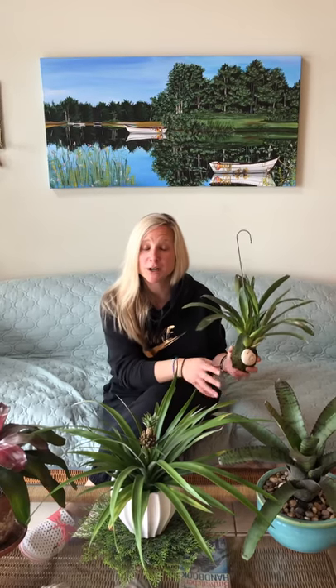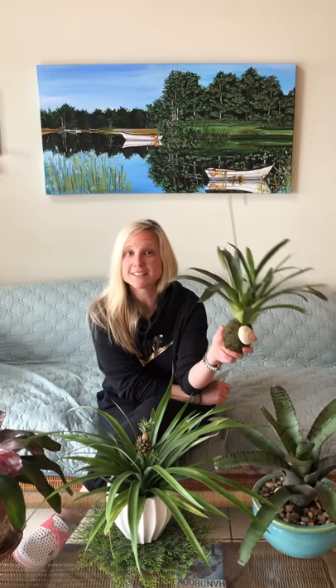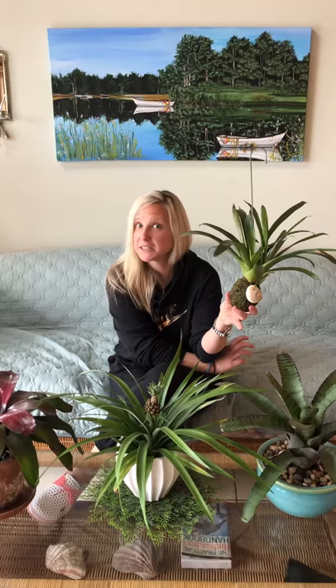Hi everybody and welcome to another day of enrichment. Technically it's the same day as the day I did the Calamondon Orange and Ponderosa, hence the outfit, but we'll just pretend it's another day. So what I have here are a series of my bromeliads. All four of these plants are basically the same plant — they just look a little different. Diversity in the plant world.